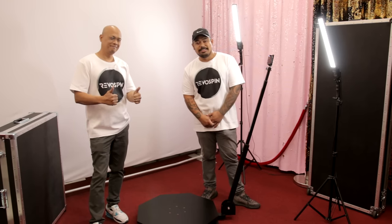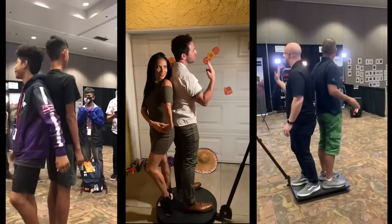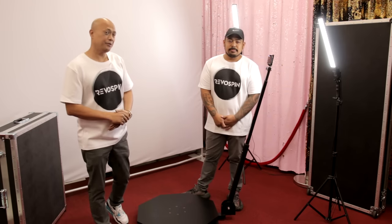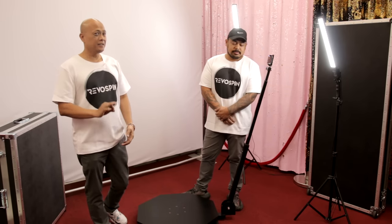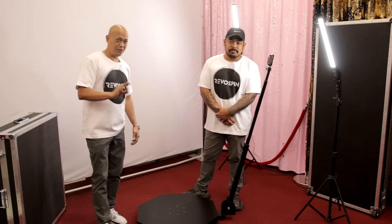How's it going everybody? John and Ray here with Railroad Spin, bringing you one of the latest and hottest trends in the photo booth industry. In today's photo booth industry, everybody is looking for the hottest latest trend in the market and we've got something great for you.